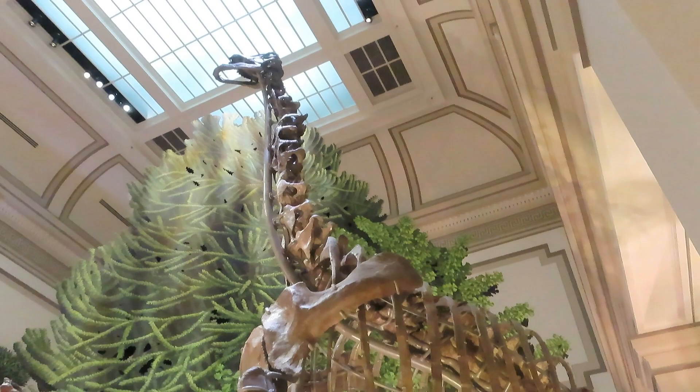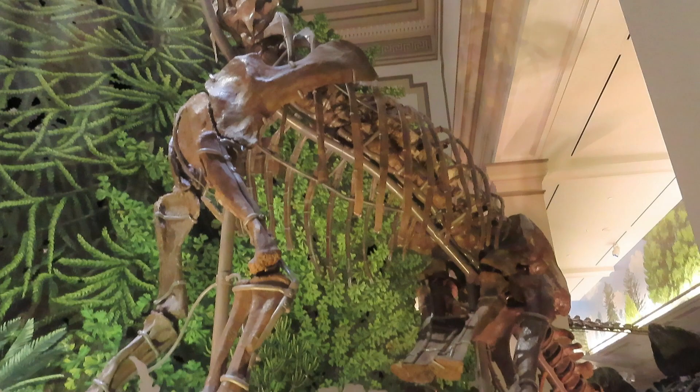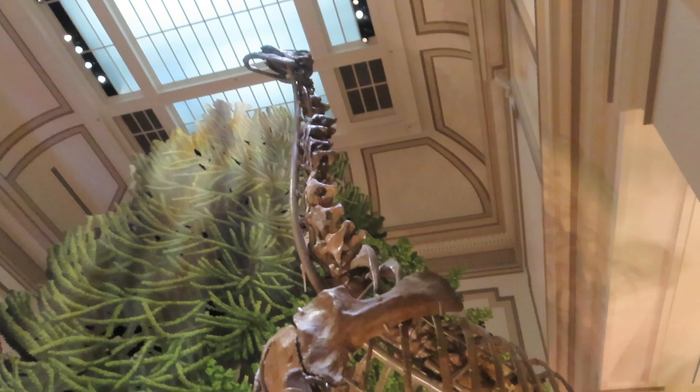This may look like a Brachiosaurus, but it is in fact a Camarasaurus — very cool sauropod, very massive and thick-boned. Not the largest, but definitely a behemoth.